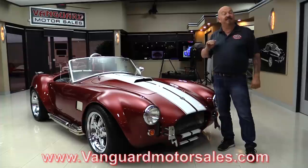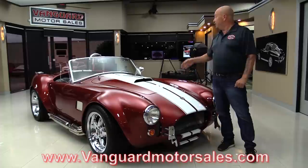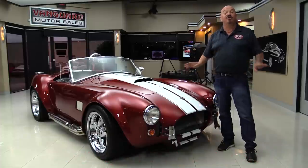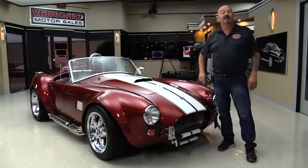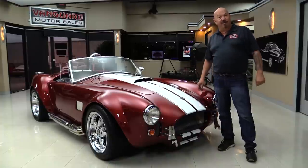We're going to get it up on the lift so you can see how clean the bottom side is. We're going to pop the hood and take a look at that 302. We're going to look at the interior and show you everything you need to see so you can make a great decision on your Cobra investment. Come on up and we'll fire it up for you right now.